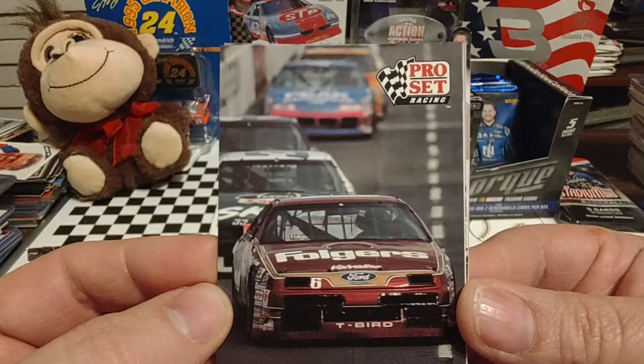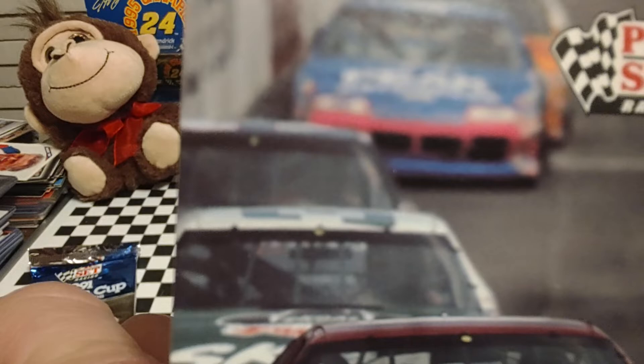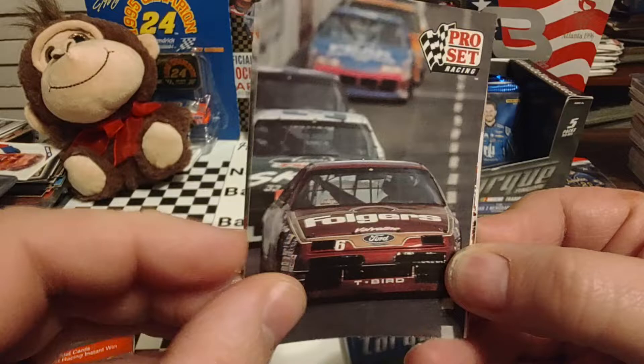Here's Mark Martin — it's definitely at Martinsville. You got Mark Martin and Harry Gant there. Can't see who that is behind Harry, but it looks like Dale Earnhardt, Kyle Petty, Ernie Irvan, and then can't tell the rest of the pack.